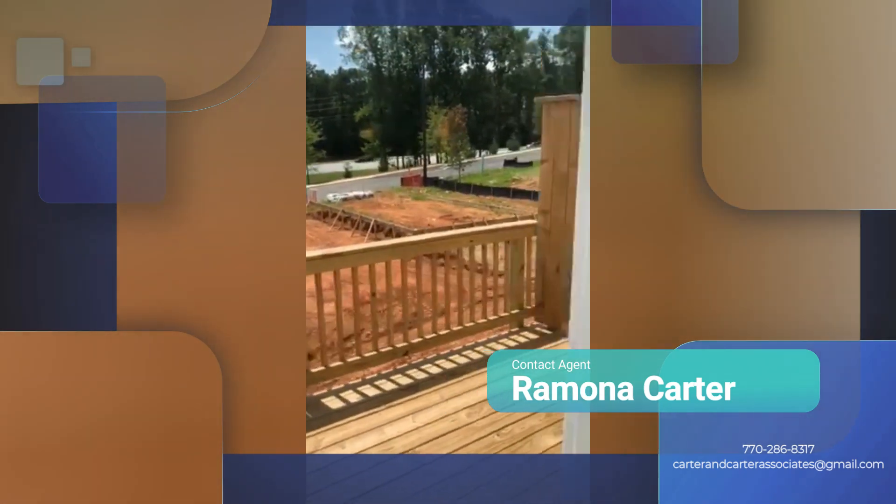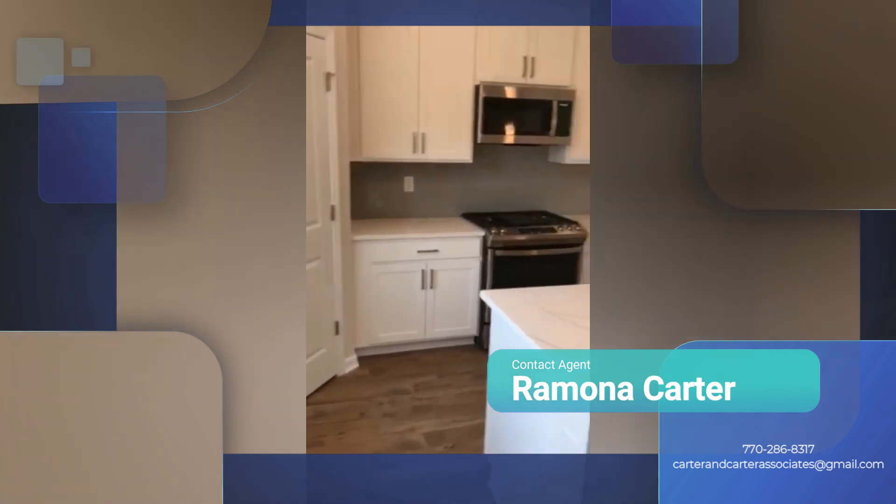This is the deck, and we are on the second floor.